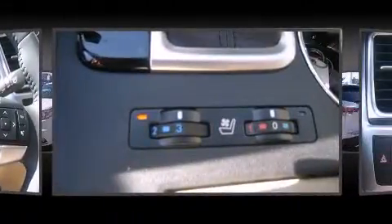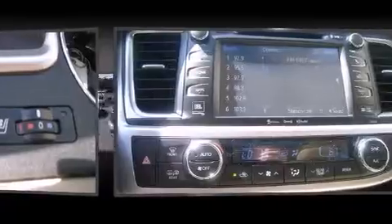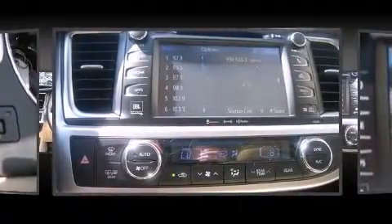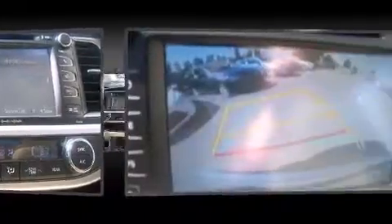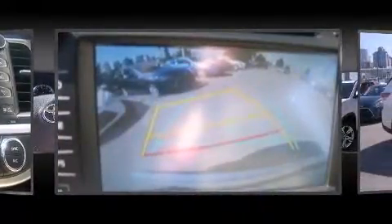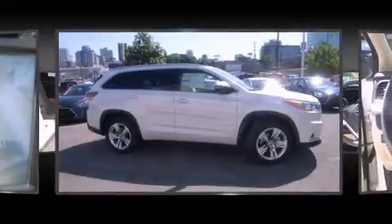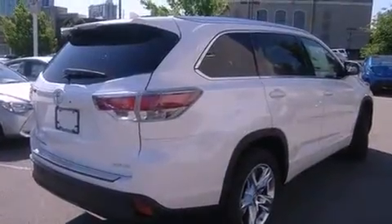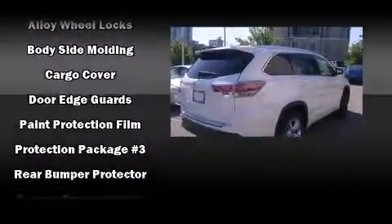With 12 speakers ensuring optimal sound no matter where you're seated, Toyota also prioritized safety and security by including dual front impact airbags with occupant sensing, airbag head curtain airbags, traction control, a security system, and four-wheel disc brakes.